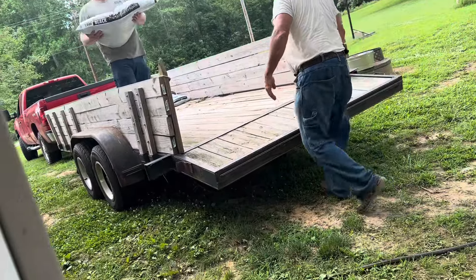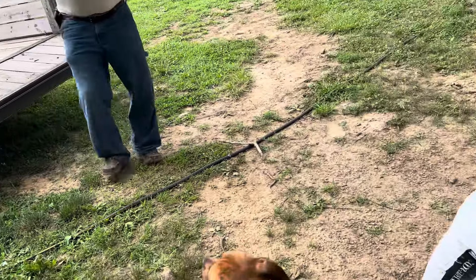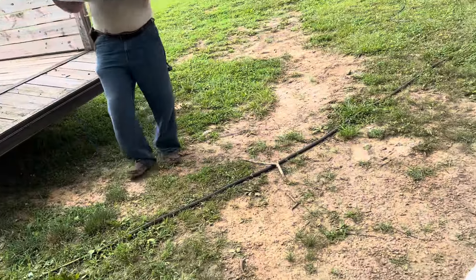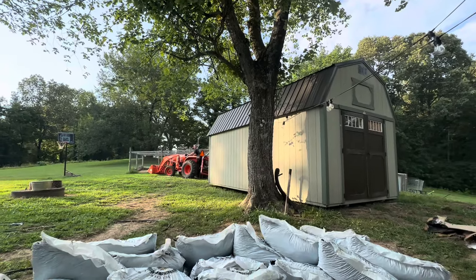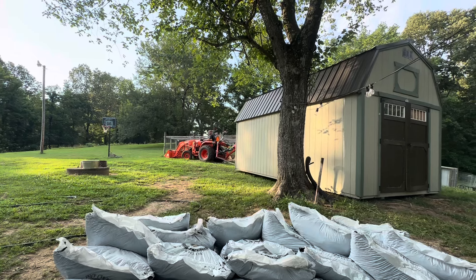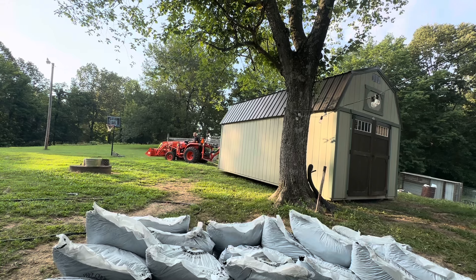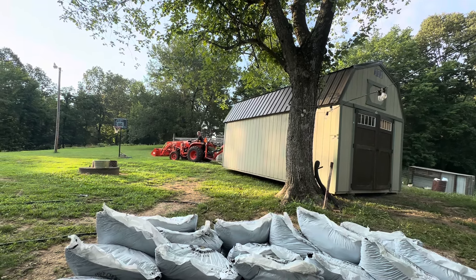Hello sunshine and welcome back to another video. Today is a really exciting video — we are doing a summer outdoor makeover. We're going to be taking this drab space that's just no fun at all and turning it into the ultimate entertaining dining experience. Maybe that's a little exaggerated, but when you're working on a budget you do what you can with what you got, and what we got is pretty good. I hope you guys enjoy today's video.